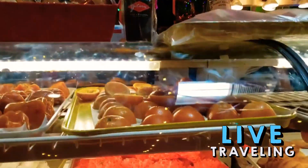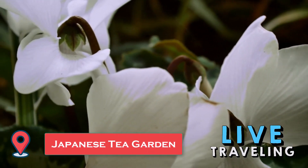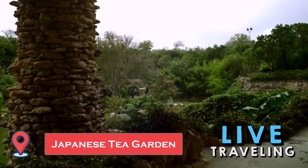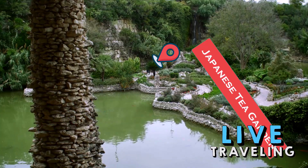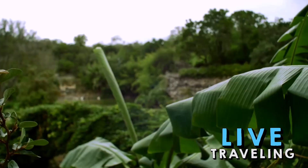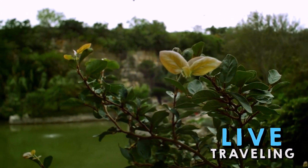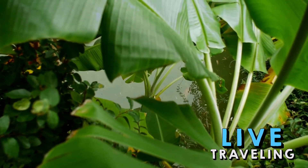The Japanese Tea Garden is a beautiful, relaxing, and free attraction in San Antonio. A former rock quarry, this area has been transformed into a peaceful garden with exotic plants, ponds with koi, waterfalls, and a lovely stone pavilion. Walkways meander through the gardens, and the Jingu House is an on-site restaurant with indoor and outdoor dining space.